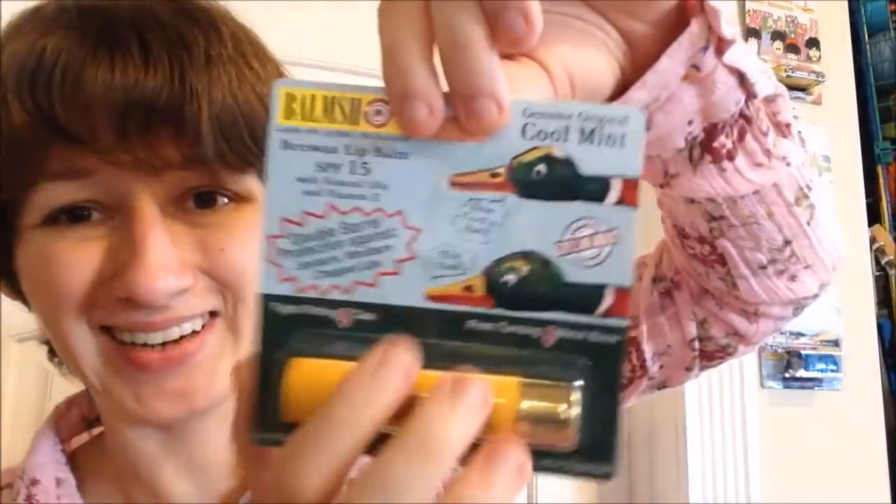And then the third one is Cool Mint — another one in the yellow shell. Double barrel — how cool is that? Way cool. Oh, the little ducks on it, so cute. This one, like the Classic, only has the two active ingredients again. The inactive ingredients in this one almost totally mimic the Classic, except this one also has peppermint oil. That's really interesting. I wonder how these two will hold up versus the pink one, quality-wise, because they're so different.